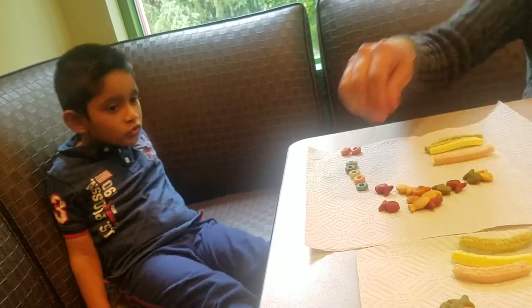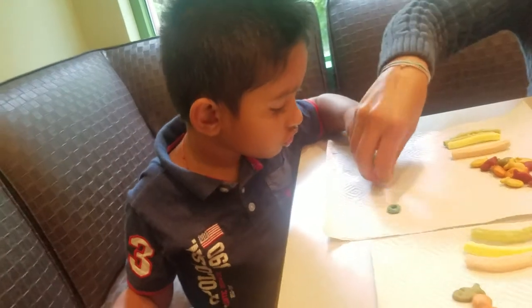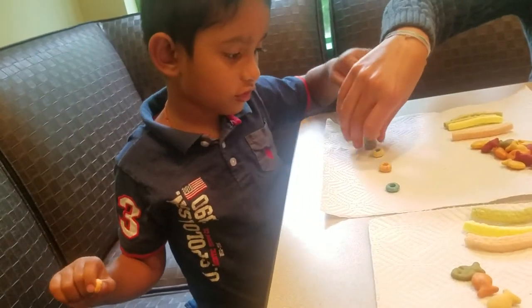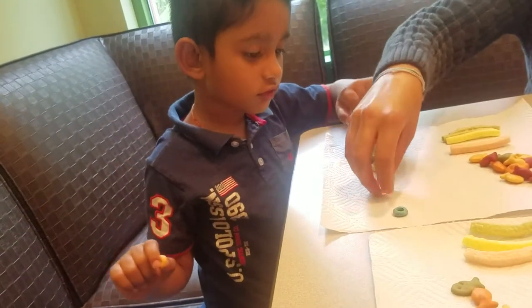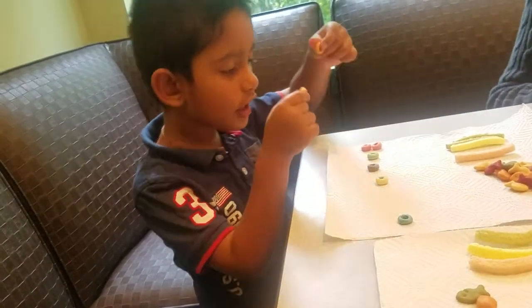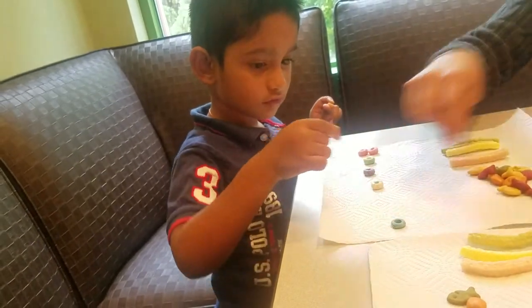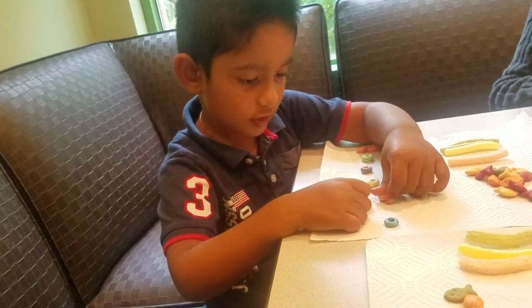Orange. Where does the orange go? Orange. Orange. Yes. Orange. Nice match. Put here. Orange and orange.